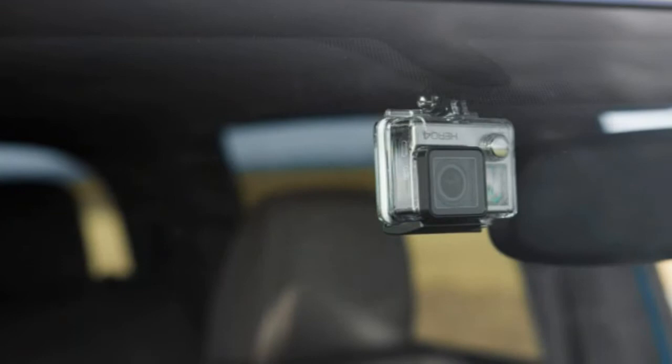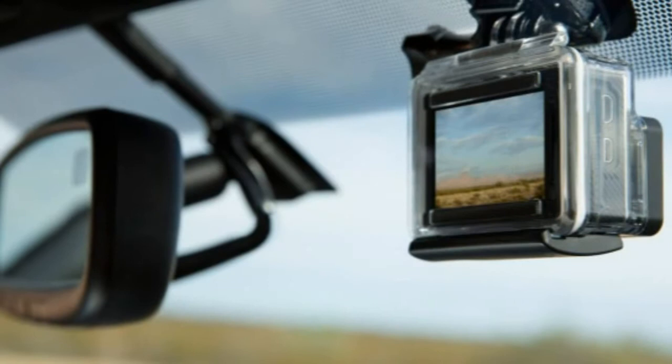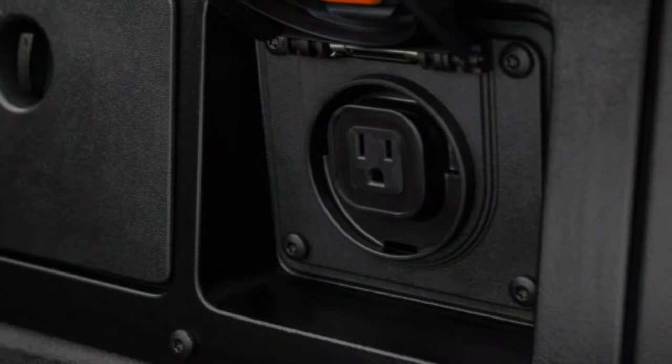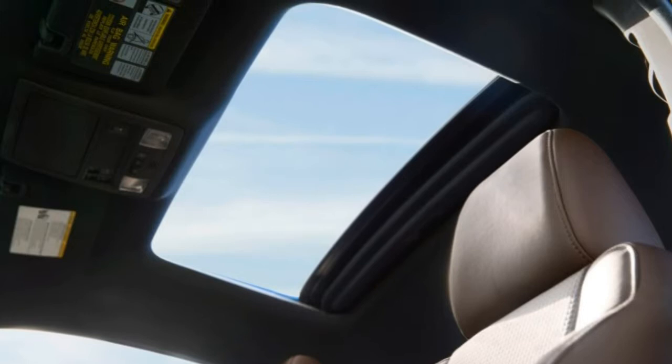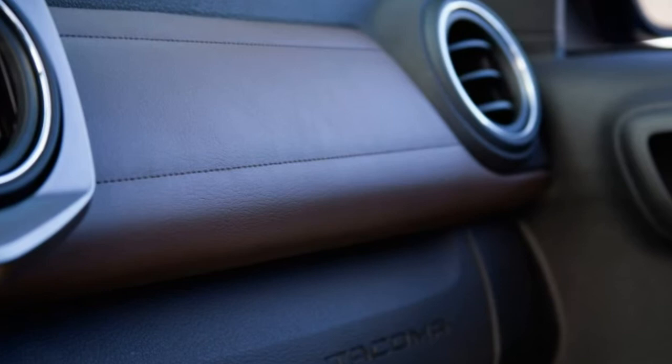SR5 options include the SR5 appearance package, which bundles 16-inch silver alloy wheels, body color overfenders, and an auto-dimming rear-view mirror on V6 models only. An expanded version of the appearance package adds rear parking sensors and an upgraded infotainment bundle with a 7-inch touchscreen, the Entune app suite, HD radio, and an integrated navigation system.